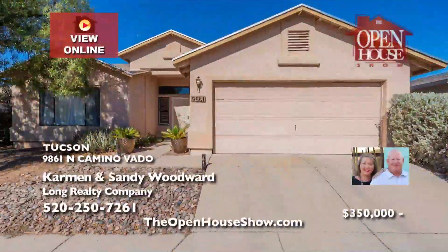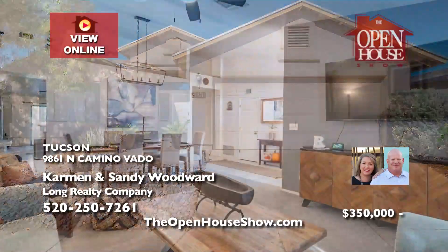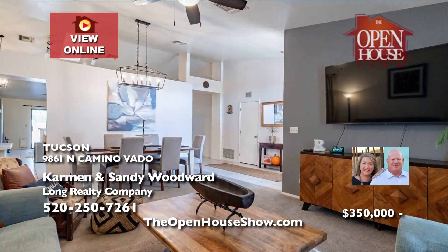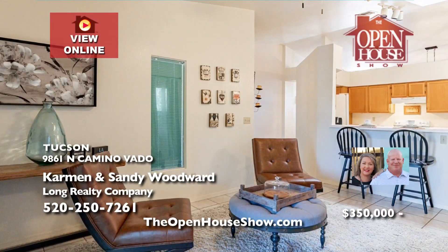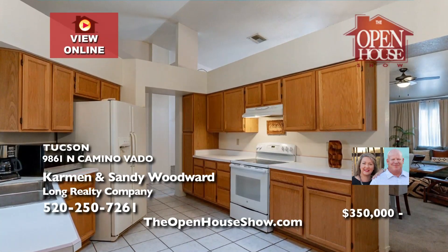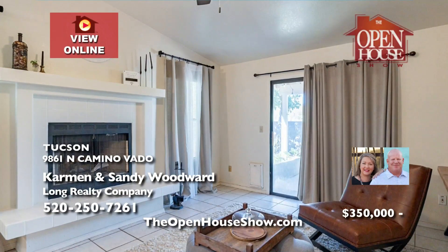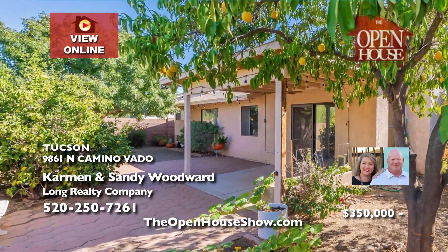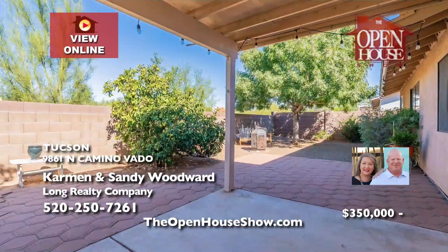The Woodwards present this delightful three-bedroom home in Linda Vista Estates of Northwest Tucson. With a versatile den office and an open floor plan, this cozy residence features high ceilings and a dramatic fireplace. The serene backyard, adorned with planters and thriving citrus trees, is pure privacy with no rear neighbors.